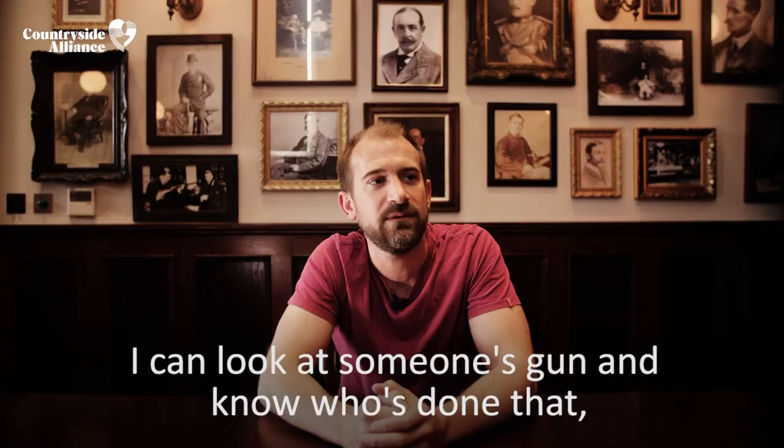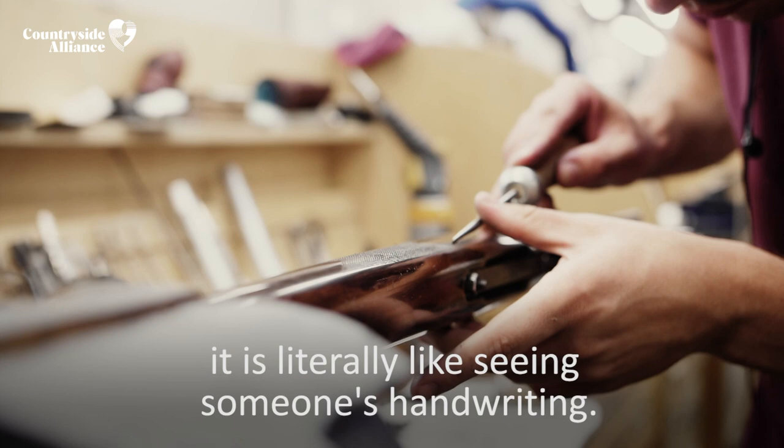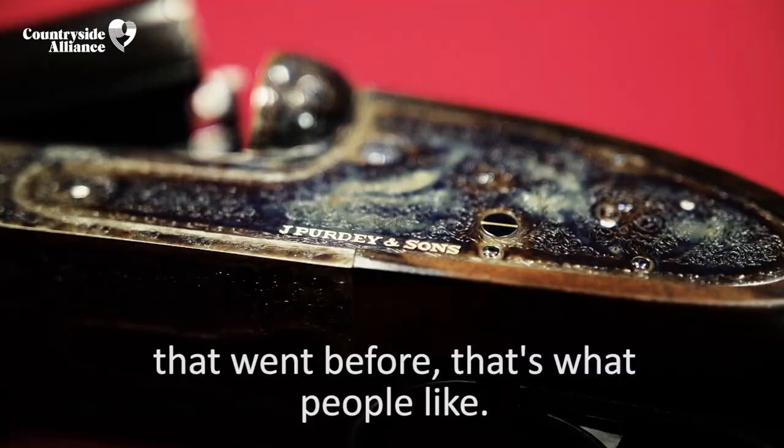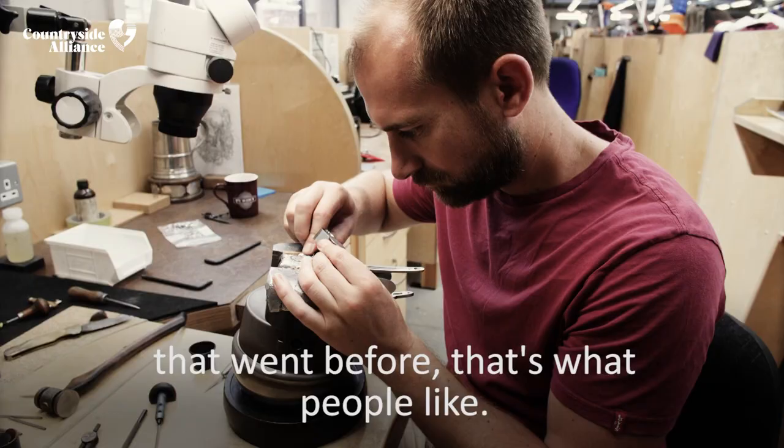The heritage of gun engraving came about from people having a beautiful object and wanting it to be decorative. With the Purdey heritage, you always go back and look at the old guns that went before. That's what people like. You can put little embellishments on it which are your own, but outside of that, we try to keep it pretty traditional.